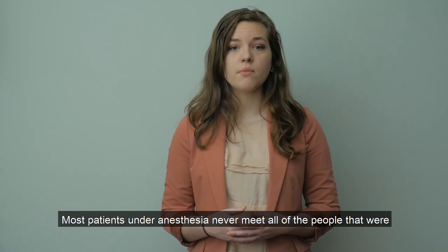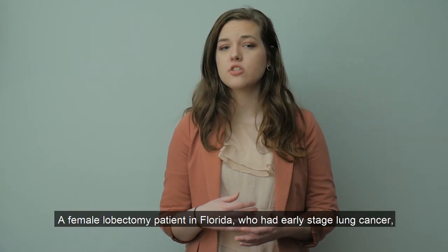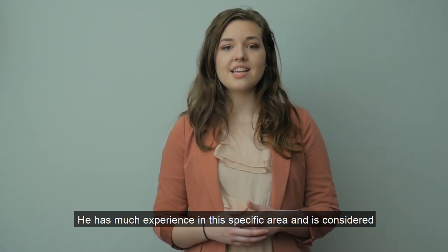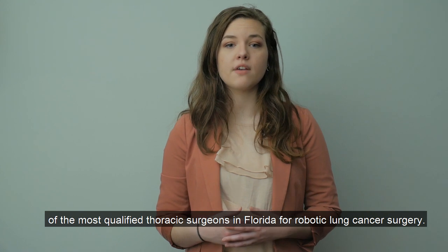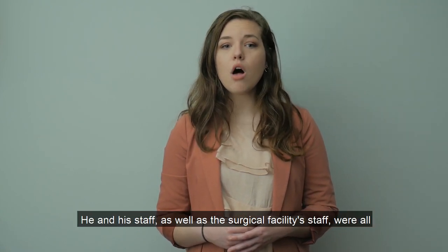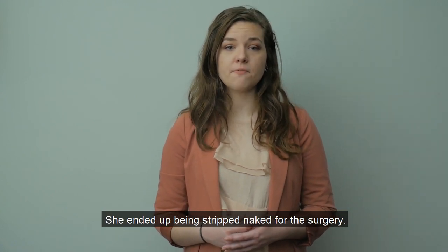Most patients under anesthesia never meet all of the people that were present for their surgery because some of those people came into the operating room after they were put to sleep. A female lobectomy patient in Florida who had early stage lung cancer selected a thoracic surgeon recommended by a top cancer center because of the surgeon's robotic surgery expertise. This lady had a horrible experience with him. He and his staff, as well as the surgical facility staff, were all very callous when she asked questions and expressed concerns about her modesty and operating room information. She ended up being stripped naked for the surgery.